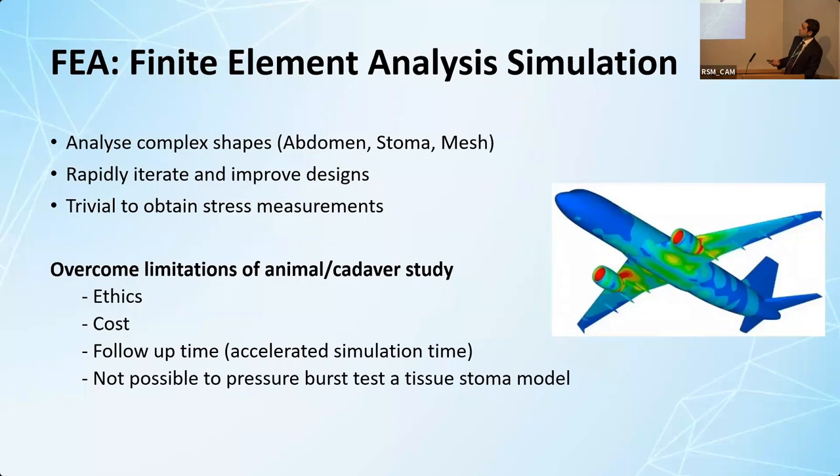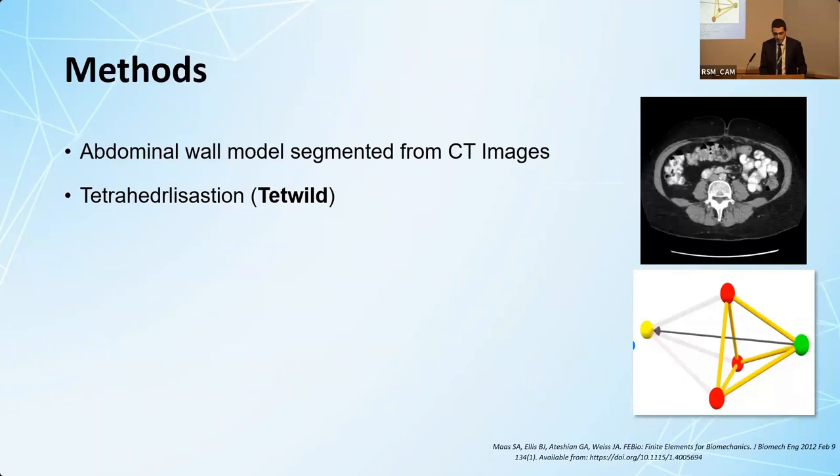Why did I use simulation? It can analyze complex shapes rather than the simple equations we've seen before. I can rapidly iterate and improve the design without exposing any patients to harm, and it overcomes the limitations of animal and cadaveric studies.